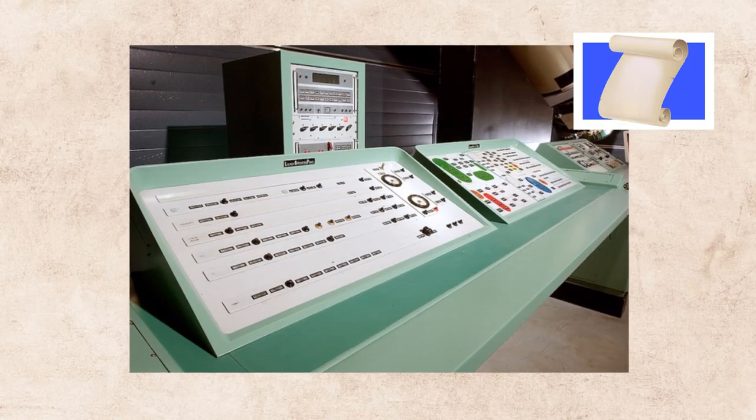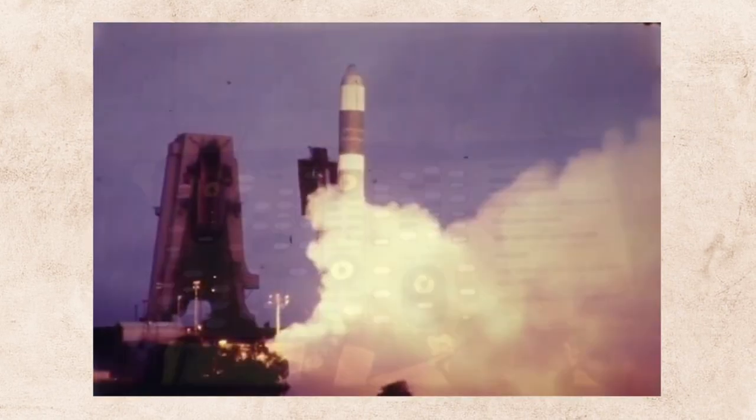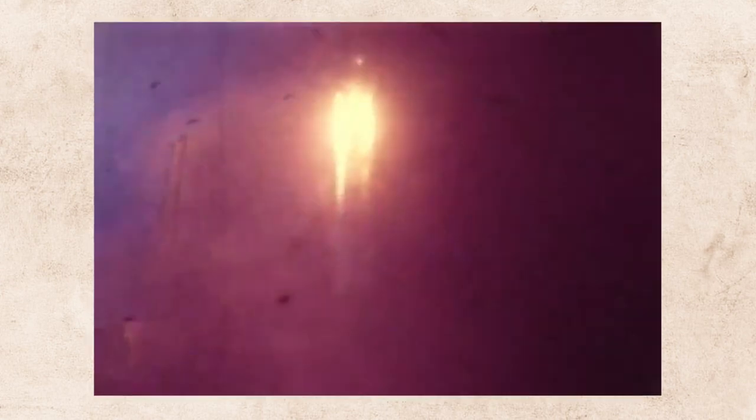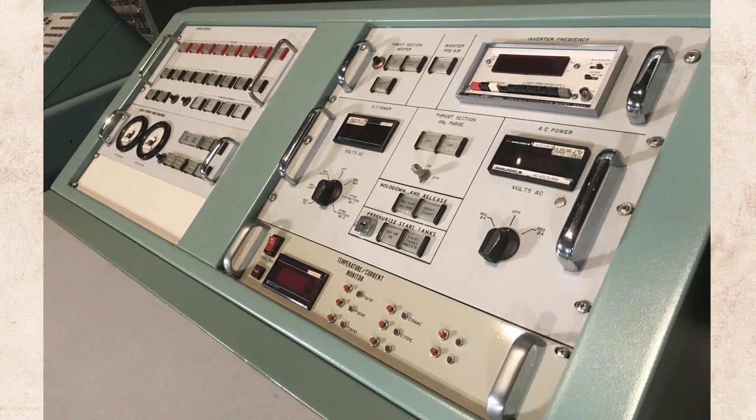This is the Atlas Agena Launch Console. It was used in the 70s and 80s to launch Agena missiles from Vandenberg Air Force Base in California. By looking at this object, you can learn what technology was used to communicate with these missiles.